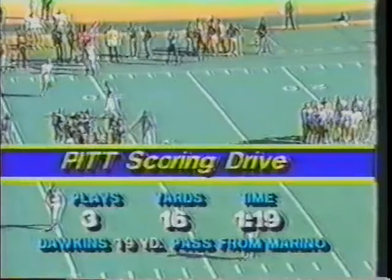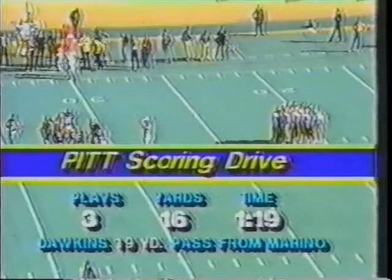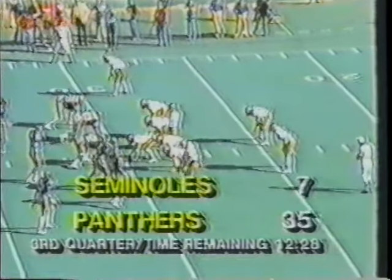Three plays later it's 28-7, and then all of a sudden it's 35-7. Florida State, if they don't give up, you've got to give them a lot of credit, because most teams would at this point. Pitt has scored two touchdowns in two minutes and 32 seconds of the third quarter, coming right out of the gate.